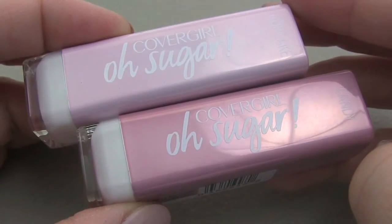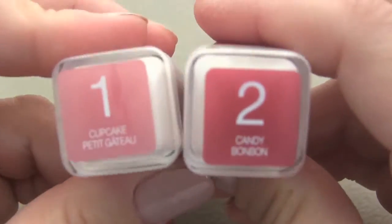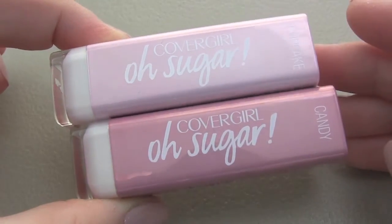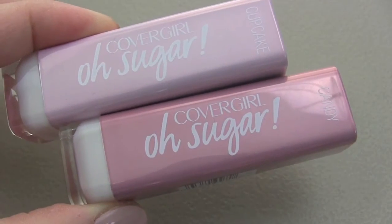They have a total of 10 shades, I believe, from which I got two of them — and oddly enough I got number one and number two. These were about $6.50 if I remember correctly at Walmart, but they can go up to $7.99. I think it's a very good price point.